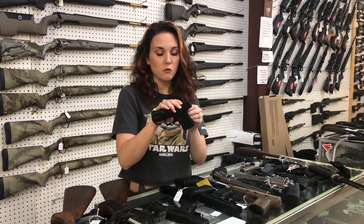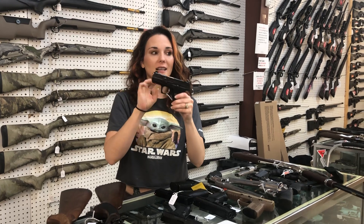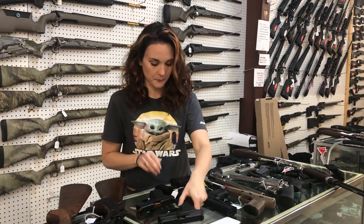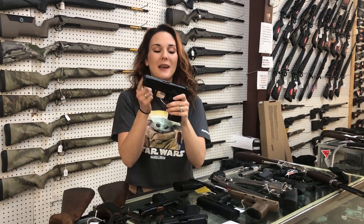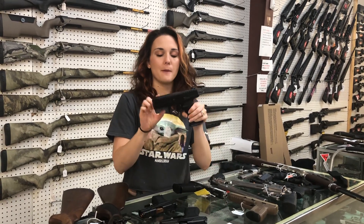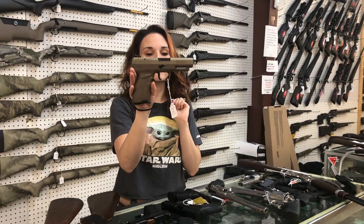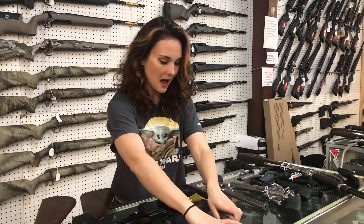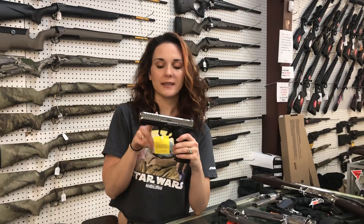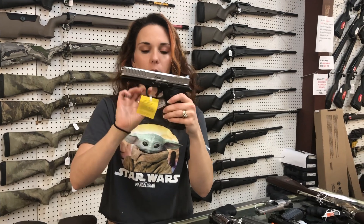I don't know if I can say Shadow Systems pricing, so I'm not going to — call me on this. Shadow Systems CR 920 Elite and the CR 920 Combat are in stock. CZ P10C optic cuts are back at 570. Beretta APX with optic cut, 9mm, 430. Ever-elusive FN 5.7 in Flat Dark Earth, 975. Bull Armory Tomahawk spiral fluted barrel with optic cut and upgraded trigger, 9mm — she's 820.